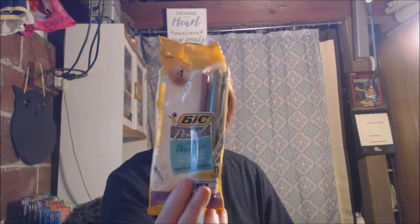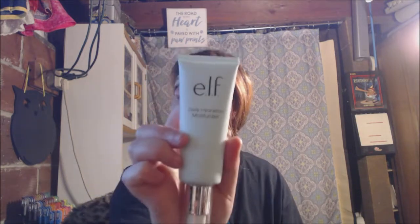Then these are pencils — they're open and they're used. Some of the stuff is like brand new and sealed. This is the Daily Hydrant Moisturizer by e.l.f. I'm trying to open it without breaking the seal, but I'll just break it to make sure it's not leaking. e.l.f. makes a lot of really good makeup and cosmetics, and it's still brand new.